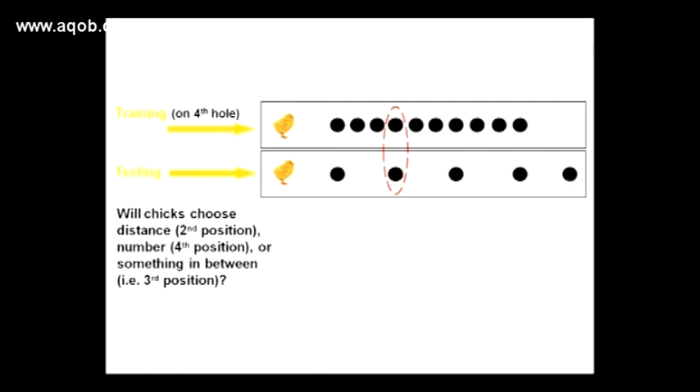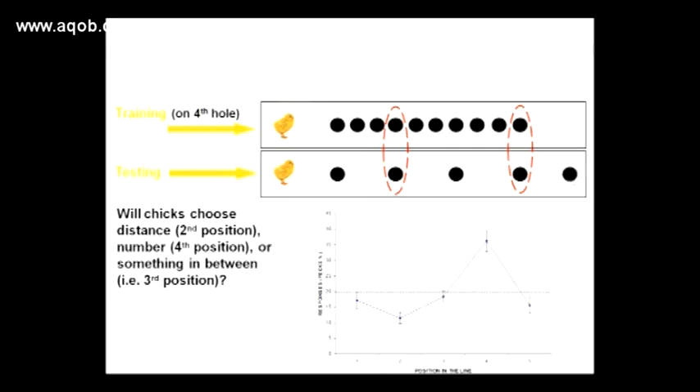But were chicks using the number or simply the distance from the starting point to the correct food container? To check for this, the distance between the balls was changed. Now the second ball is where the fourth ball used to be, and the fourth is much farther away. So if the chick is using distance to solve the problem, it should choose the second and not the fourth container. However, results show that chicks choose the correct serial number and not simply the distance.